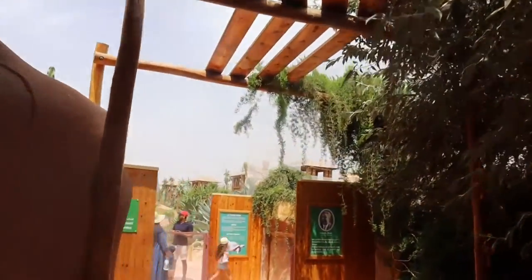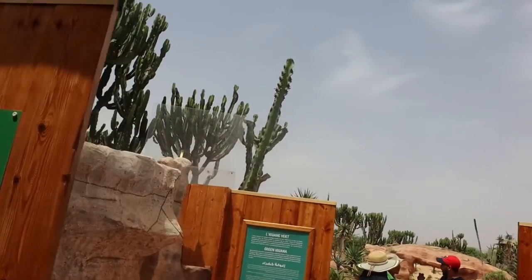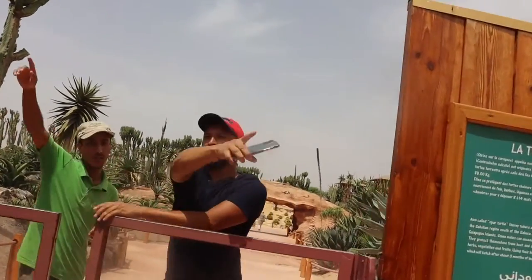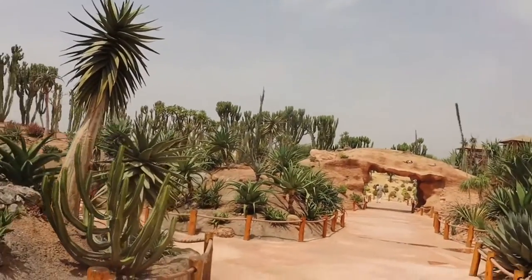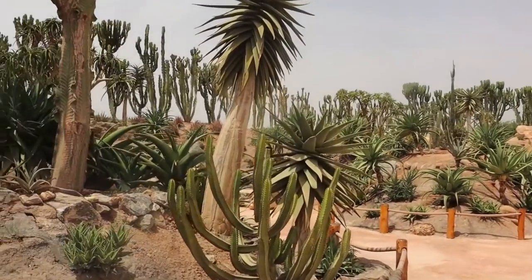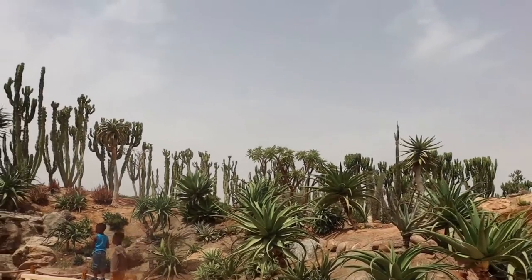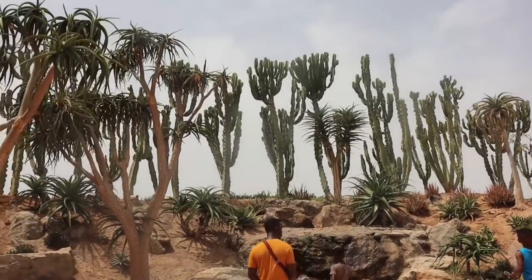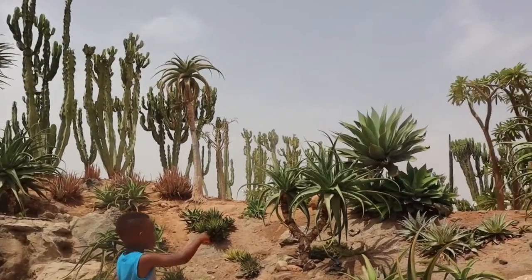We're going into the cactus garden and in here there's all sorts of things — iguanas and giant tortoises, plus loads of aloe vera, cactus plants, and all kinds of plants unique to the desert. You can see what the vegetation looks like — it's really beautiful. We stop to take some pictures here.